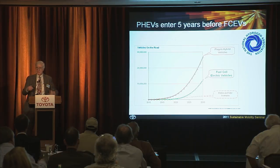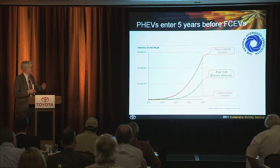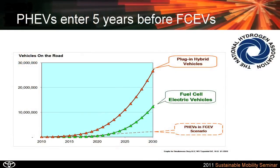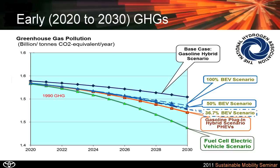Another comment you may hear is that we have to go to plug-in hybrids now because we can put them in immediately, whereas fuel cell vehicles are sometime in the future. Our model does acknowledge that — we assume plug-in hybrid electric vehicles hit 10 million vehicles by about 2024, and fuel cell vehicles don't hit that mark until five years later, so plug-ins have a five-year head start. But despite that, if we look at greenhouse gas emissions from 2020 to 2030, the fuel cell electric vehicle scenario already has lower greenhouse gas emissions than plug-in hybrids or battery electric vehicles by roughly 2022.